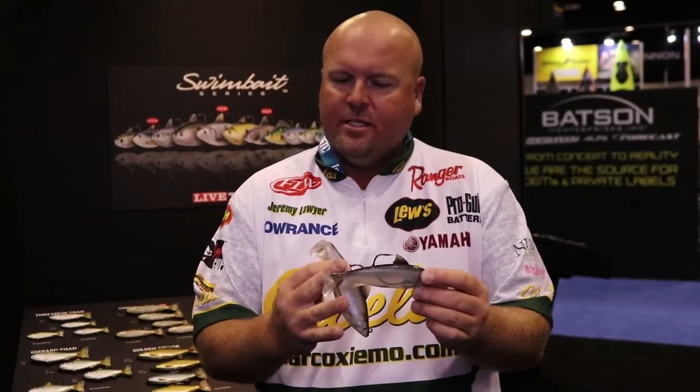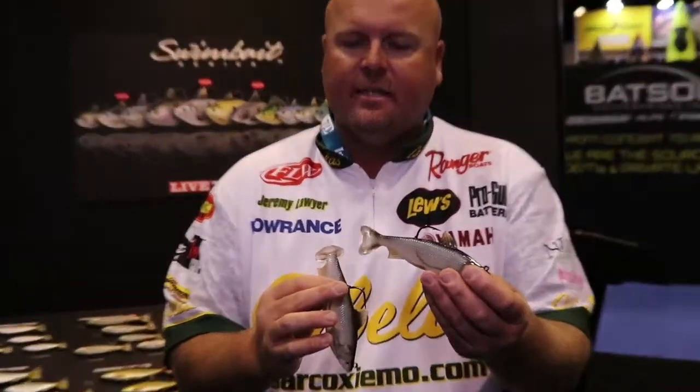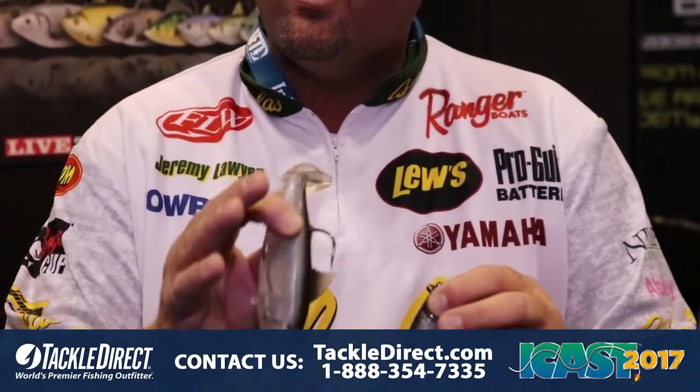A shiner or a hitch or anything like that, when it's running around, it's not doing a lot of action. They've got this little shimmy in that tail. Look how soft that is — it doesn't take any movement to move it.